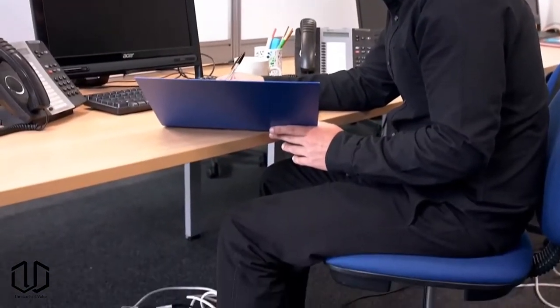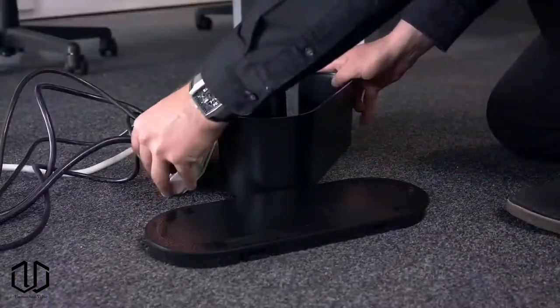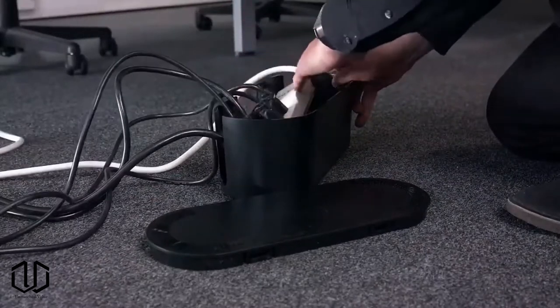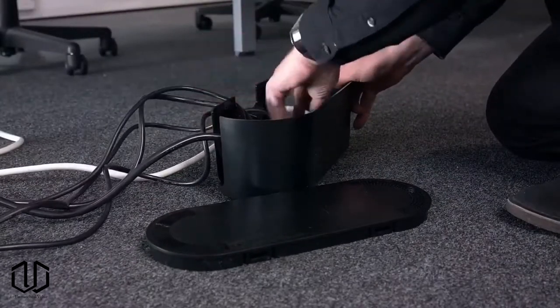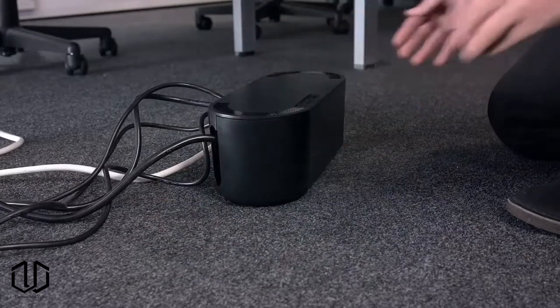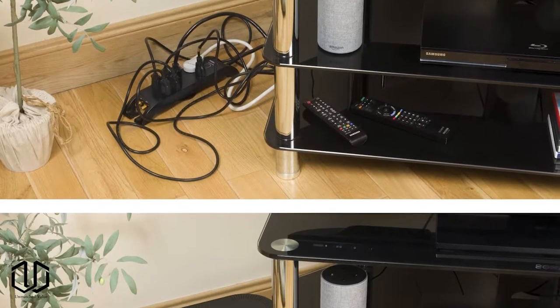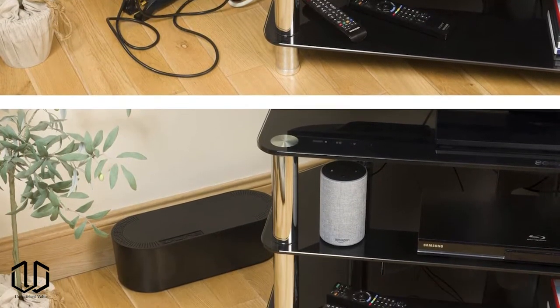If you liked the previous item, you'll probably like this one too. If you hate the rat's nest of cables that usually accumulate when you have two or more electronic devices next to each other, this will solve your problem. The cable management box conceals and protects cords and power strips, making them less accessible to pets and infants. Another benefit is it makes it easier to clean that area.